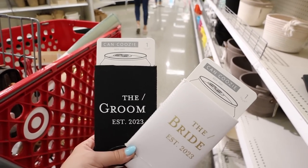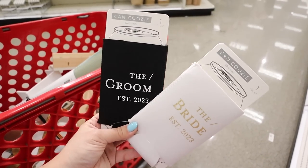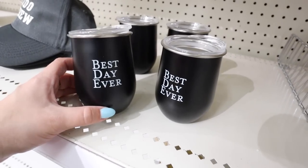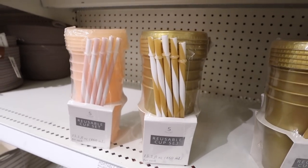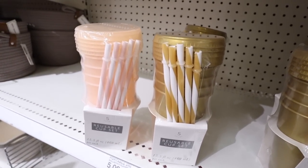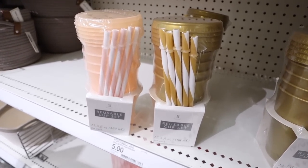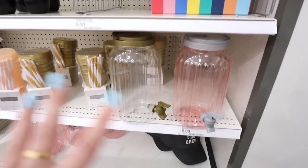They also have can koozies — 'Bride Established 2023' in gold, and 'Groom Established 2023' in black and white. They have slim cans and regular can sizes, so make sure you grab the right one. Slim cans are for seltzers like High Noon or White Claw; regular cans are for beer. These are only $1 each. They also have small tumblers for $5 each, and reusable cup sets in blush pink or gold — five cups, five lids, five straws for $5. You could personalize them with Cricut decals.